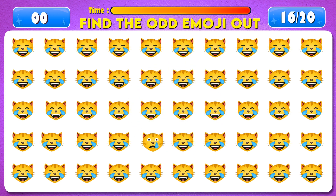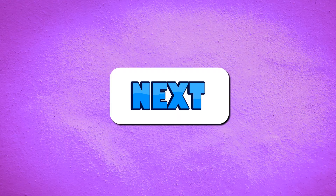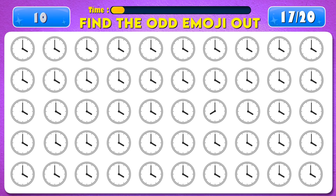Time's up! Excellent, it's right here! Next question. Find the odd emoji out.